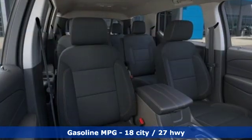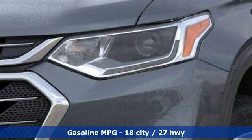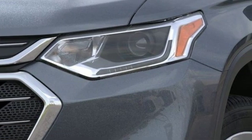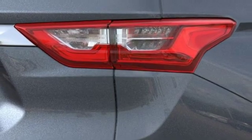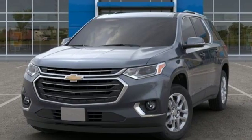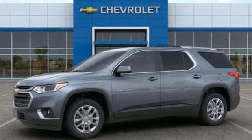V6 engine, dual zone climate control, streaming audio, rear parking sensors, front heated bucket seats, power heated mirrors, external memory control, active grille shutters, smartphone wireless charging, and automatic transmission. You'll never know till you try.